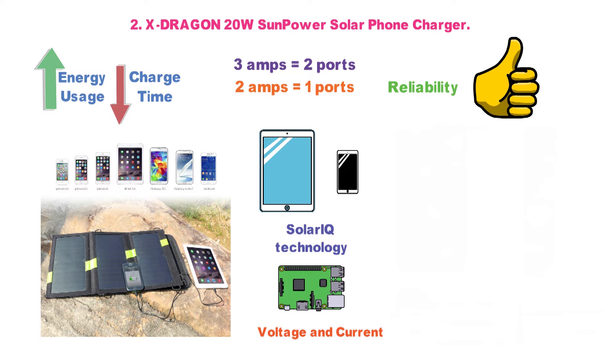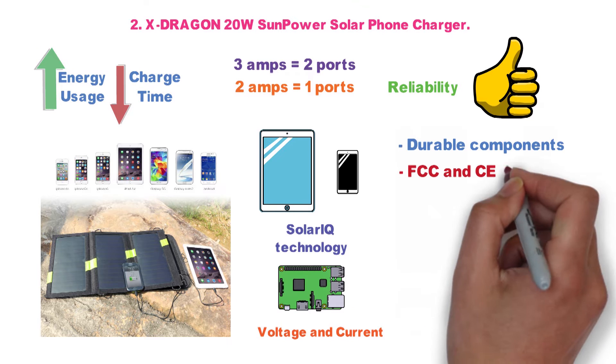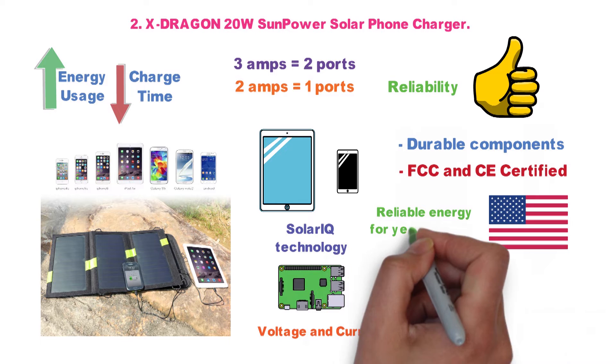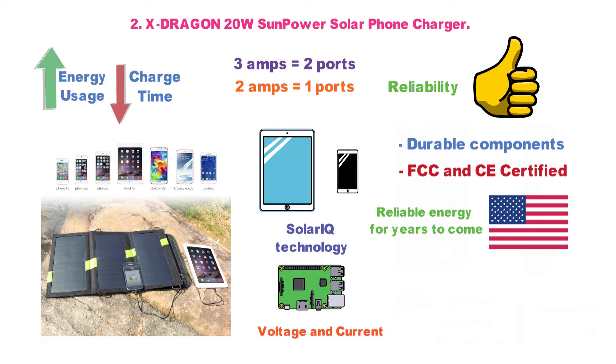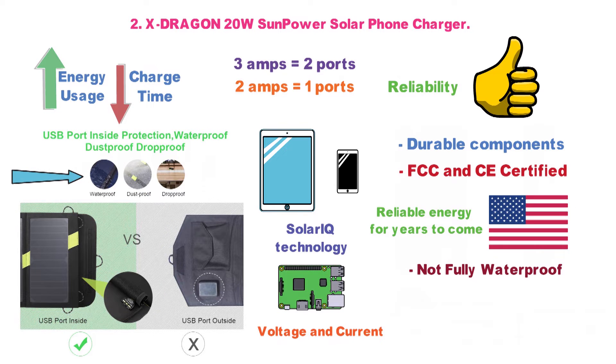Reliability on this bad boy is absolutely guaranteed. It's built with durable components and a rugged design, and is FCC and CE certified. The US-made solar cells are built to last and will generate reliable energy for years to come. Though the waterproofing isn't as good as our top pick, it's good enough that you won't have to worry if there's light rain, damp, or fog. It's tough, rugged, and built to last, making it a hiker and camper's best friend.